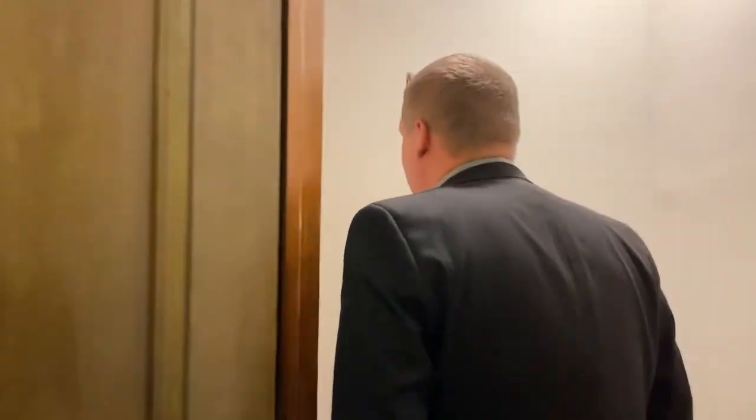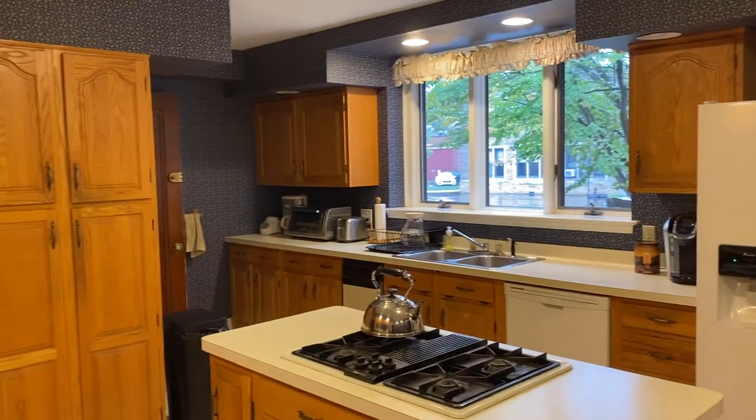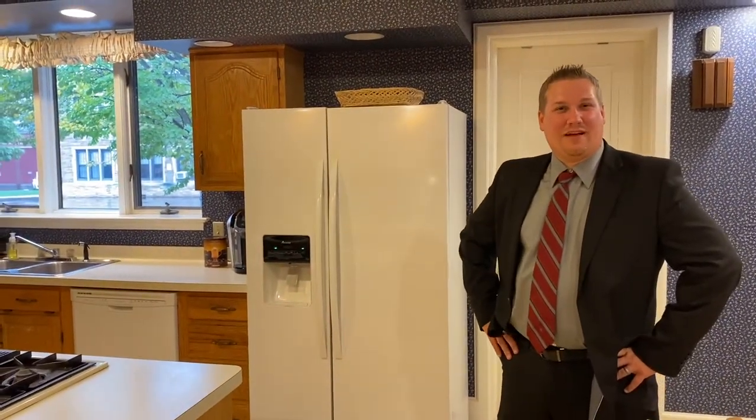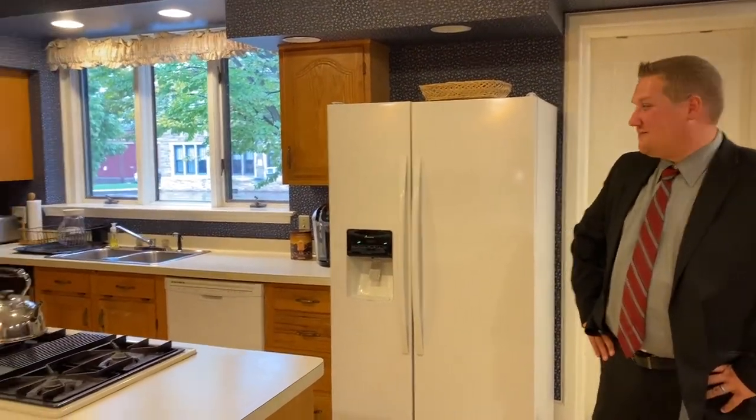We'll show you the kitchen — come on in. This is where we have lunch, where we used to have staff lunches, and where our young adults make hot chocolate and things like that for some of our events. Just a simple kitchen — don't need much.